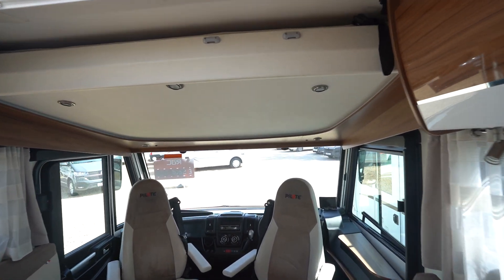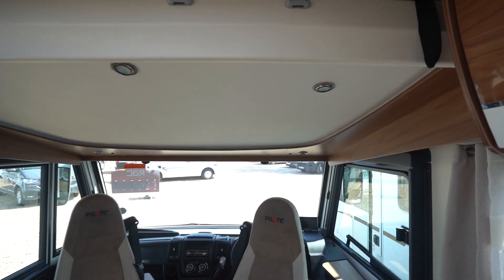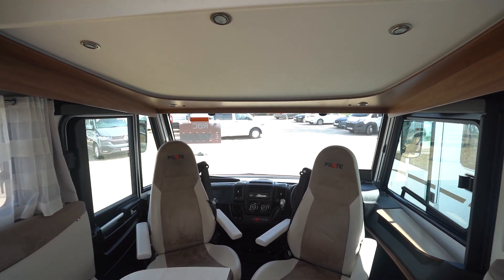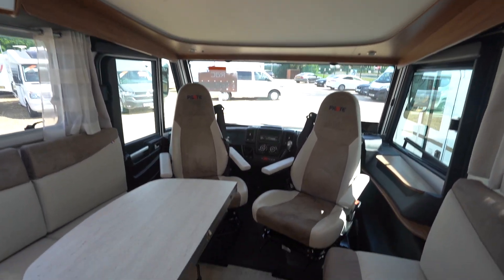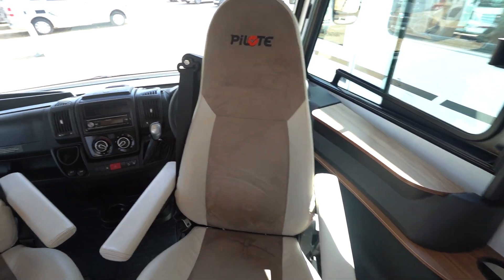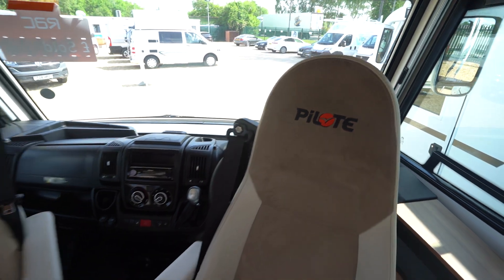You've got your over-cab drop-down bed — you can see pictures of this in the down position on our website, the link is in the description below. So it's a four berth motorhome with four seat belts — perfect family motorhome. You've also got swivel seats into the cab here with a Pilot logo embroidered in.